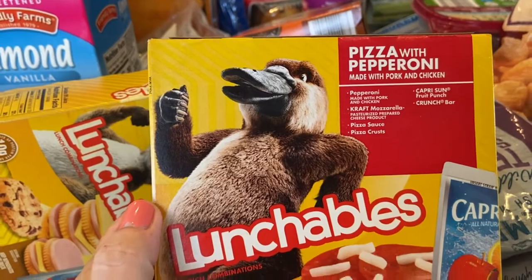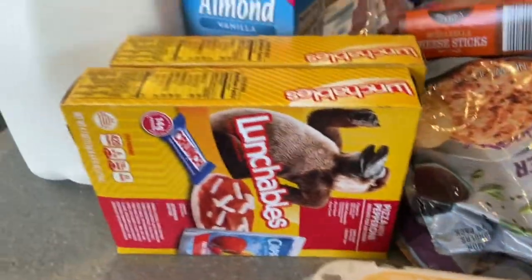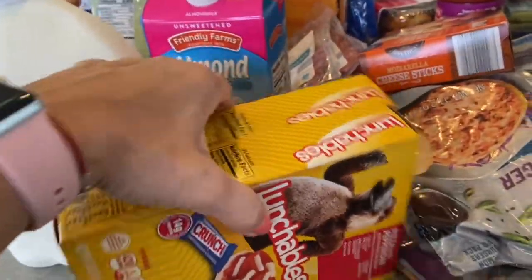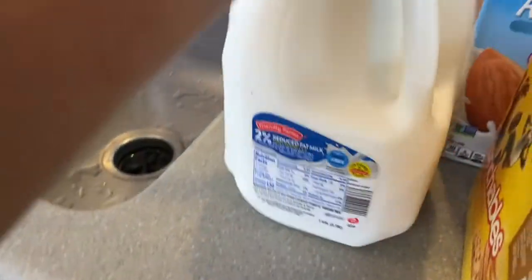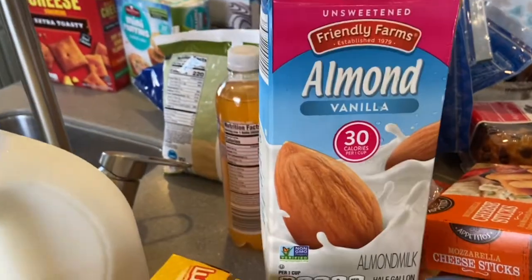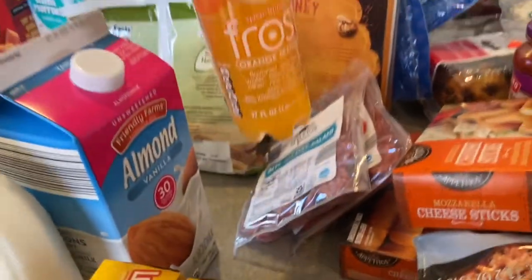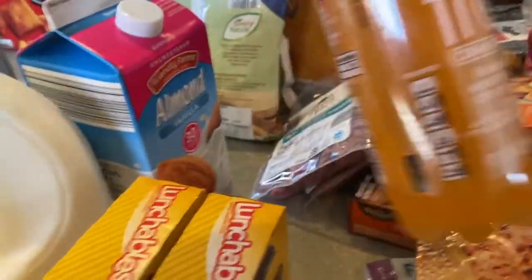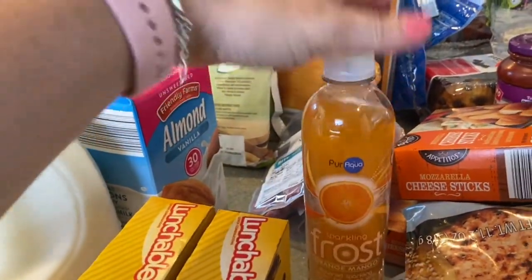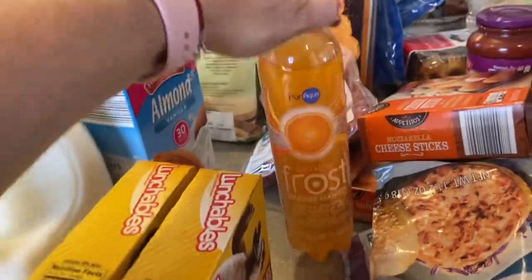We have two Lunchables — the ham and American cracker and the pizza with pepperoni — just grab-and-go options for the kids' lunches when we're busy. We also got eggs, regular milk, unsweetened vanilla almond milk at 30 calories, and one random Sparkling Frost orange mango that we found misplaced in an aisle.